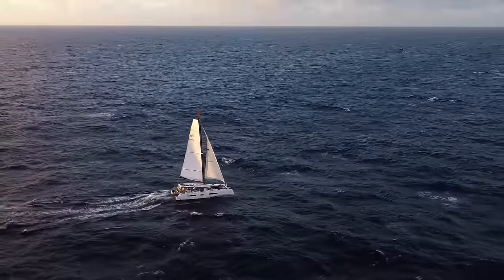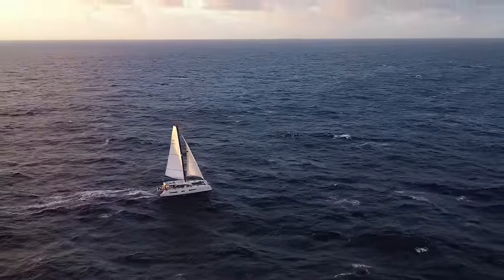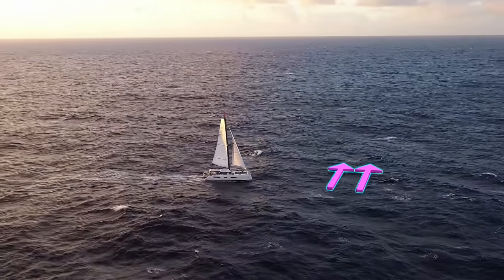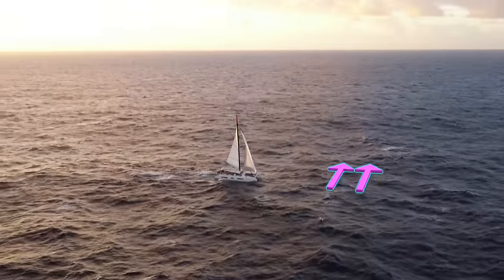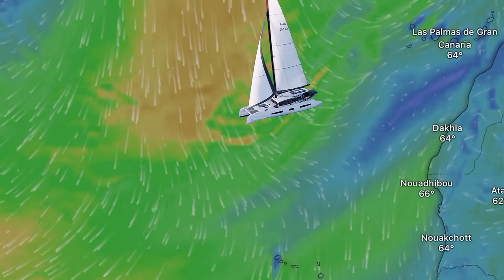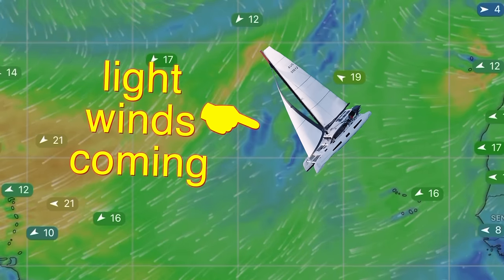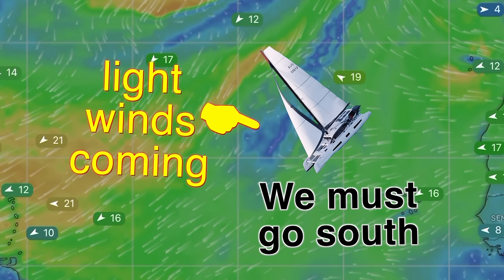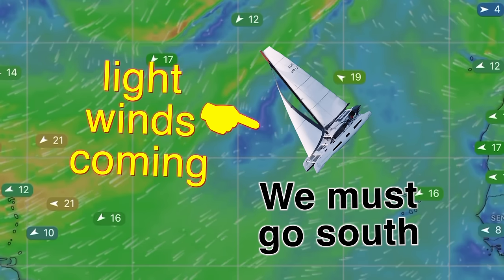We've been pointing relatively high to the wind, cutting across the waves, and it's been bouncy. Now it looks like it's time to turn downwind and go with the waves, which should be more comfortable. But we're not doing it just for comfort — we're going to turn south because there's an area of light wind ahead, and if we try to punch through it, we're going to burn even more of our meager diesel supply.